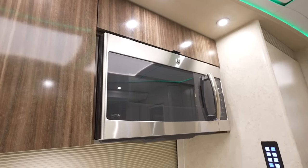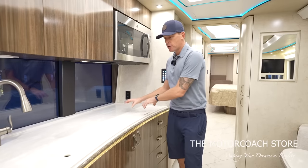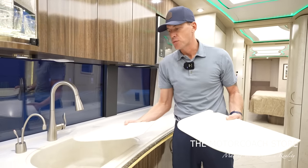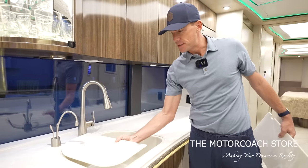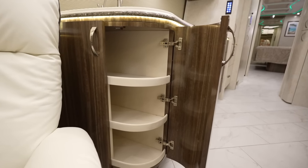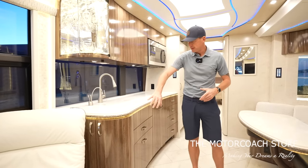You have your GE microwave with more storage above it, and there is a Miele cooktop. Even the cooktop cover and the sink cover are extremely flush. The way Marathon Coach builds these coaches, they're very precise with all of their cuts. It's nice to have that extra countertop space when you cover up the sink, and that's a huge sink as well. There's just so much storage in this coach, and so many details like the curve on this door — it takes a lot of talent to make that completely flush.